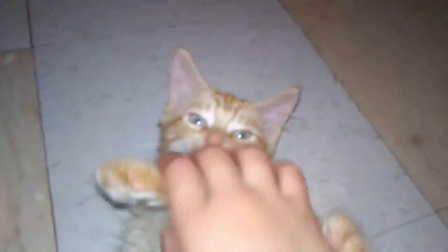My cat is so cute. This cat is so playful.